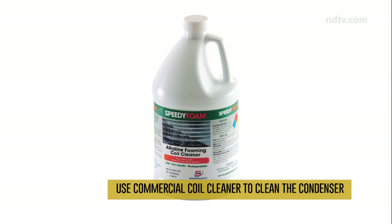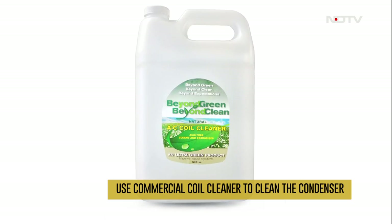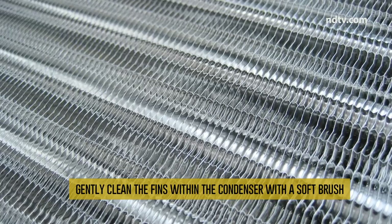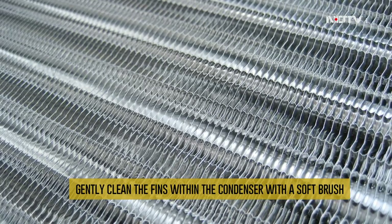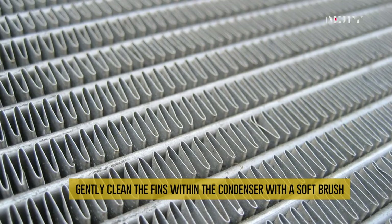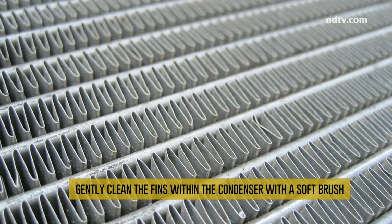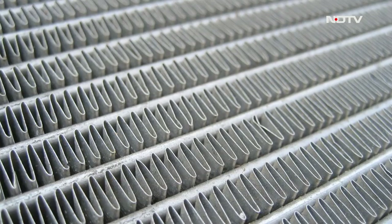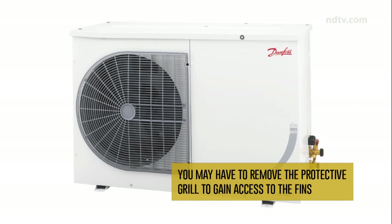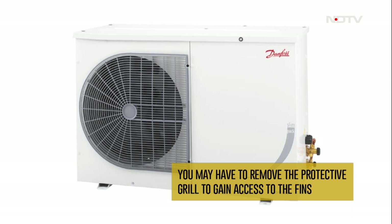Step 2: Buy a can of commercial coil cleaner from any cleaning store or website and use it to clean the condenser. Read the instructions on the side of the can carefully, as it will tell you how much to use and where to apply. Step 3: The fins within the condenser unit will need to be cleaned with a soft brush — be gentle, as this is a very delicate part of the system and prone to breaking if aggressive cleaning methods are used. Depending on your unit, you may have to remove the protective grill to gain access to the fins, so determine the best way to remove it without causing damage.